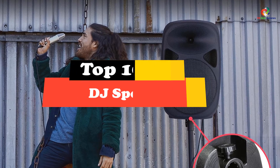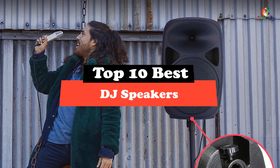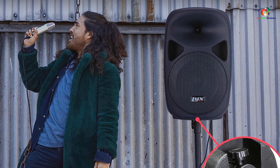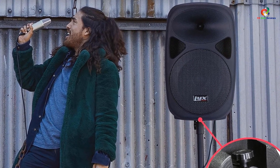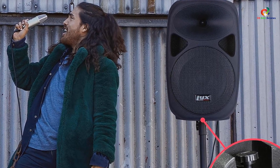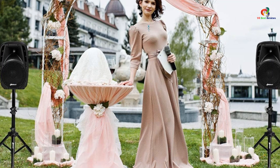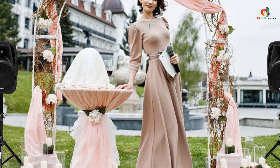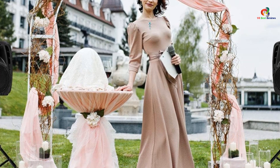Hey guys, in this video we're going to be checking out the top 10 best DJ speakers. After intensive research and testing, I've put together a list of options that will meet the needs of different types of buyers. So whether it's price, performance, or particular use, we've got you covered. For more information on the products, I've included links in the description box down below, which are updated for the best prices.